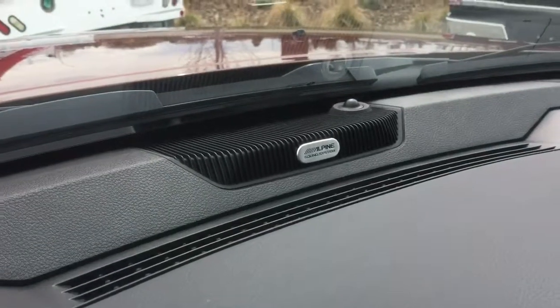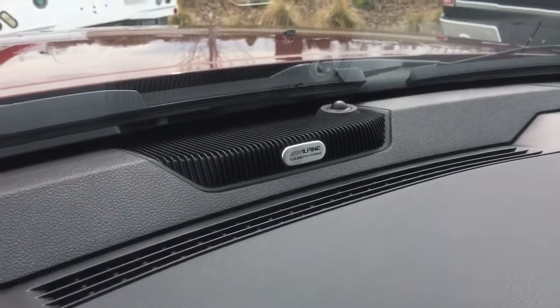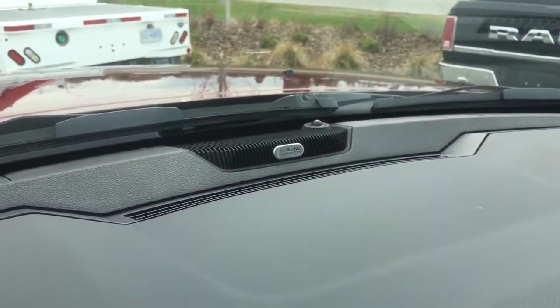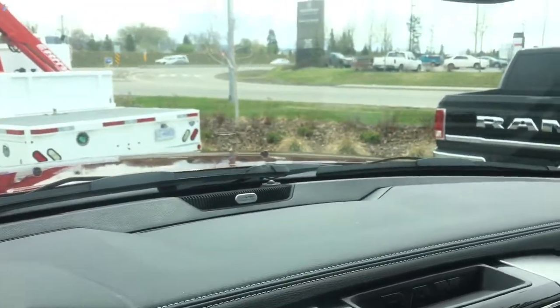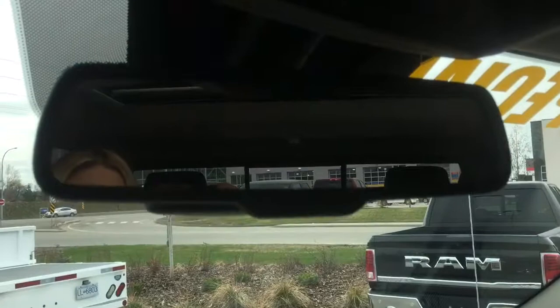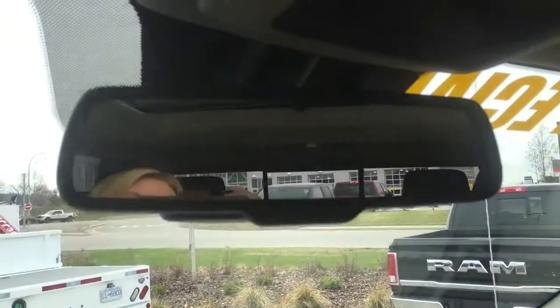Nice big dash, nice leather. We have an Alpine sound system with an eight inch subwoofer. The rear view mirror has a sensor for your windshield wiper — it will turn on automatically when it senses rain — and the rear view mirror will sense light and adjust accordingly to give you the best vision possible. We also have three universal garage door openers, a power sliding rear window, and a power sliding sunroof.